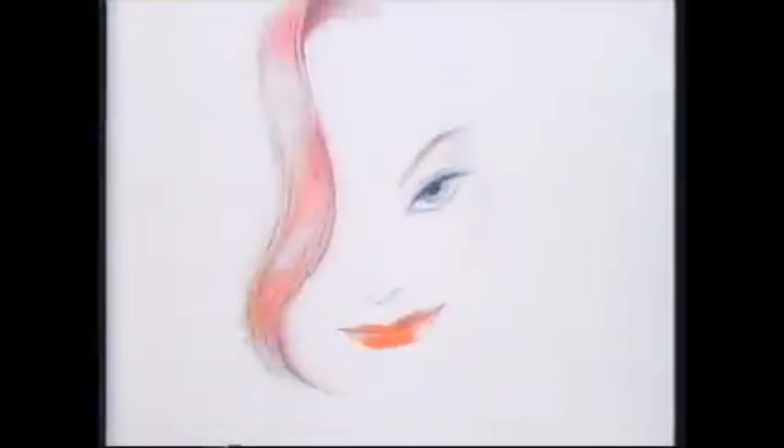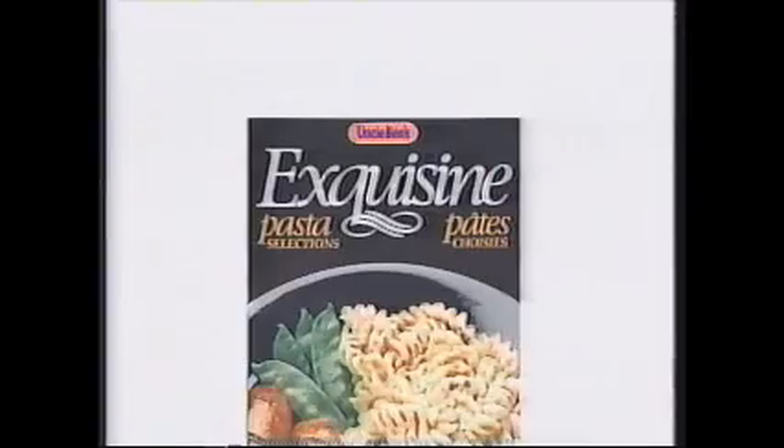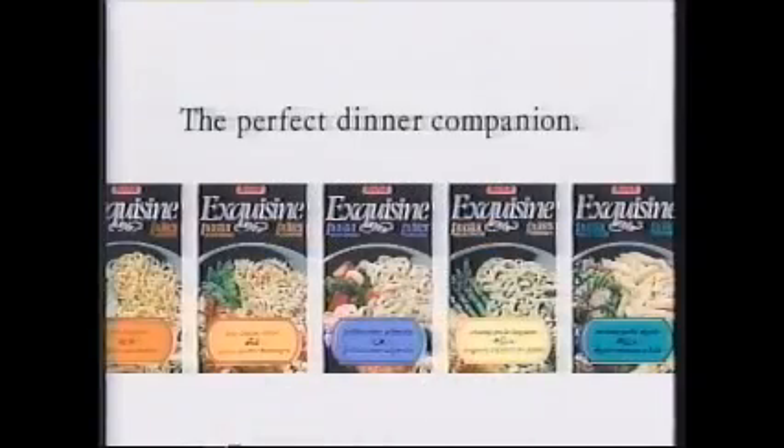Tonight I'm making dinner for my favorite person in the world. The Beaujolais is breathing, the slivered veal is simmering. And if you'll excuse me, I'll slip into something more comfortable. Ex Cuisine for Cheese Rotini — semolina noodle spirals in a savory cheese sauce. No matter what you're having for dinner, it's the perfect dinner companion. No one knows quite how to pamper Stella like Stella. Ex Cuisine side dishes from Uncle Ben's — the perfect dinner companion.